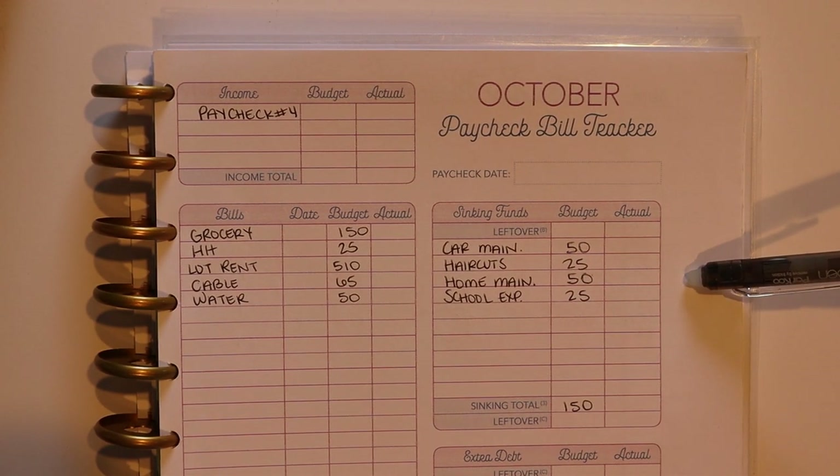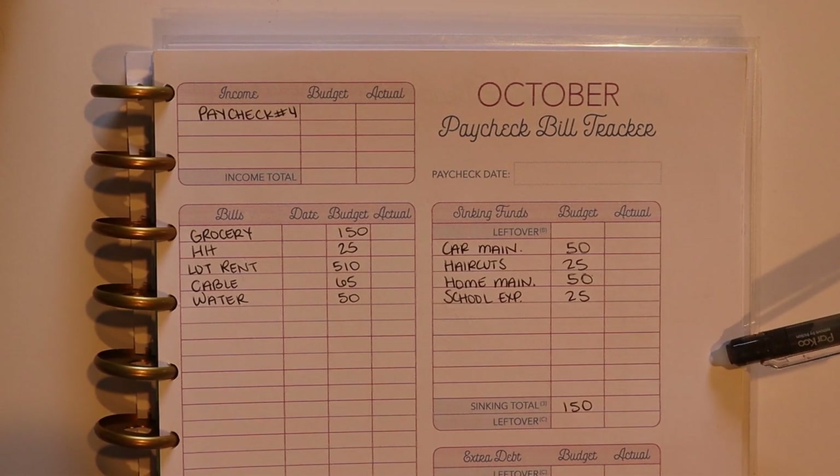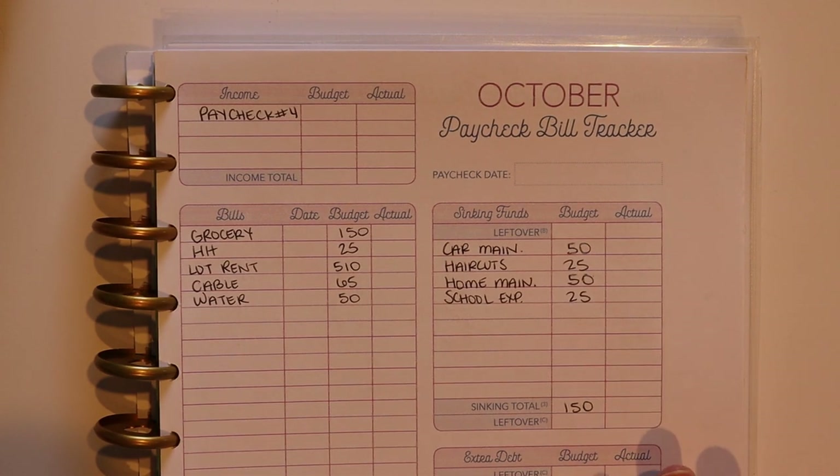I've already gone ahead and written out my budget this week — it's a very basic, simple budget, not a lot to it. I struggle sometimes if I make my budgets too overcomplicated or try to hit too many goals all at once — it just becomes overwhelming. So I always keep things super simple: I work on paying the bills that are due that week, I save a little bit, I put a little bit towards debt, and it always works out just fine.